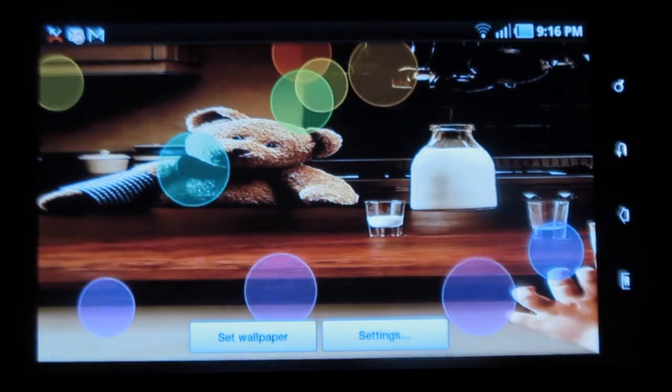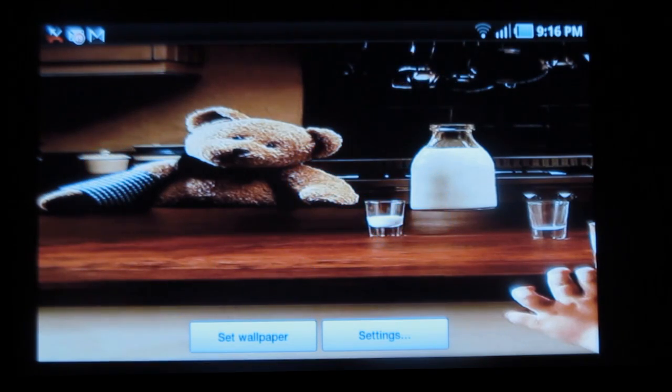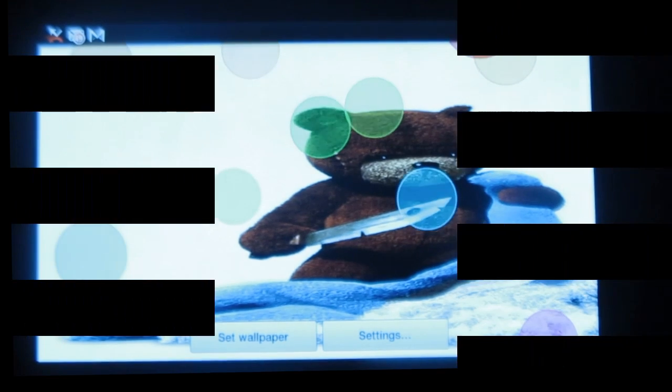This looks really cute and it keeps changing the image every five seconds. To set this as wallpaper, you simply have to click on this icon. This wonderful application is available for free in the Android market. Thank you.